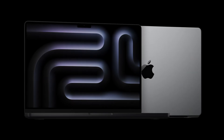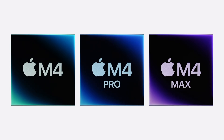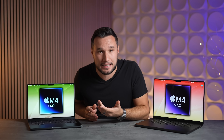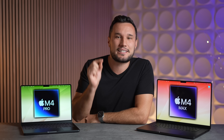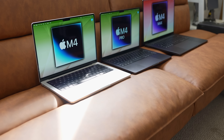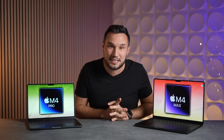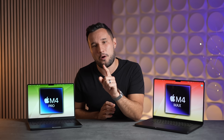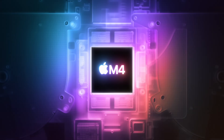The new M4 MacBooks are here and they are incredible — one of the best upgrades Apple has ever made for multiple reasons. A lot of people have been waiting to upgrade, and Apple is really hoping that people do with these new machines. Honestly, right now is the right time to do so. Which model and which upgrades you should get is tough because Apple has made it quite confusing with so many options, but by the end of this video you'll know exactly which one you should get for your needs.